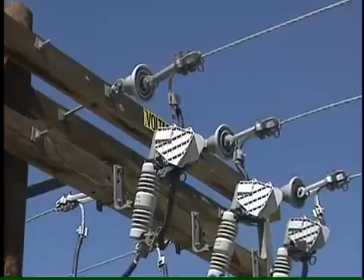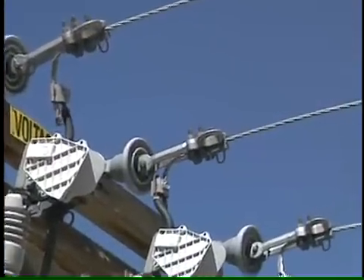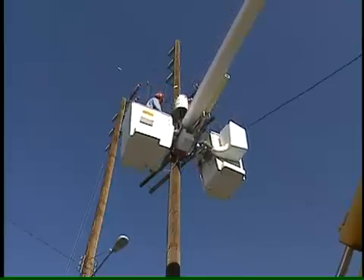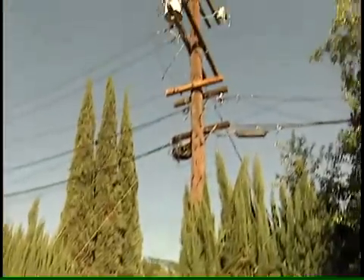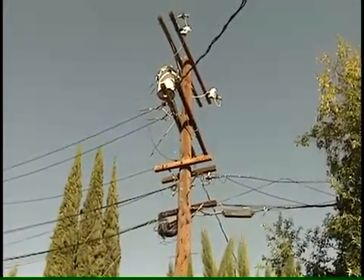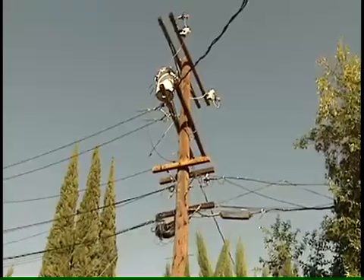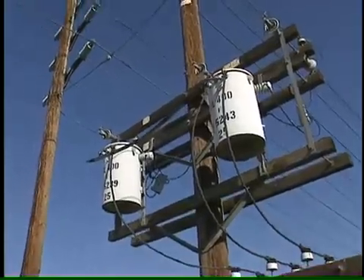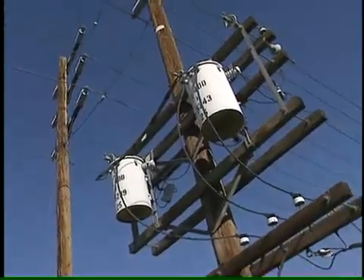Distributing stations send power across the city to local utility poles at 4,800 volts. Here again, airspace is the best protection. Take a look at this typical pole. The lowest lines are for telephone or cable television signals, pushing along at just a few volts or less with very low amperage. But at the top, these poles still handle high voltage electricity with enough power to injure or kill somebody who gets too close.